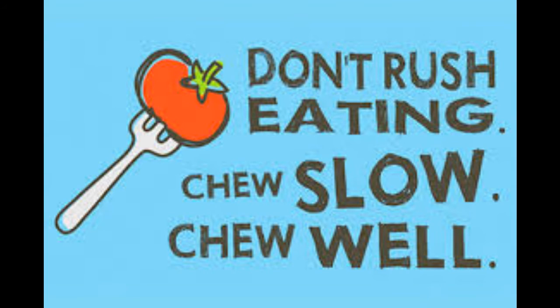1. Chew Thoroughly and Slow Down. Your brain needs time to process that you've had enough to eat. Chewing your food thoroughly makes you eat more slowly, which is associated with decreased food intake, increased fullness and smaller portion sizes. How quickly you finish your meals may also affect your weight. A recent review of 23 observational studies reported that faster eaters are more likely to gain weight than slower eaters. Fast eaters are also much more likely to be obese. To get into the habit of eating more slowly, it may help to count how many times you chew each bite.